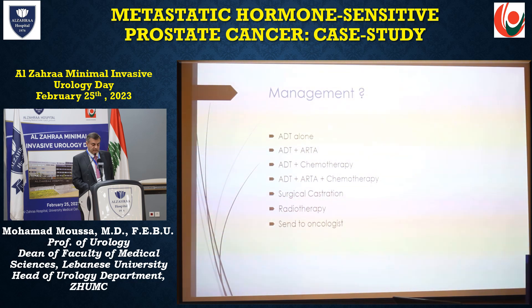Starting from there, we can modify and take into consideration the patient's status — whether he is frail, his age — and we can go up. The strongest would be triplet therapy. And in the best-case scenario for very limited cases — metachronous low volume, frail patient — we can even go for ADT alone. So for the presented case, how would you manage your patient?